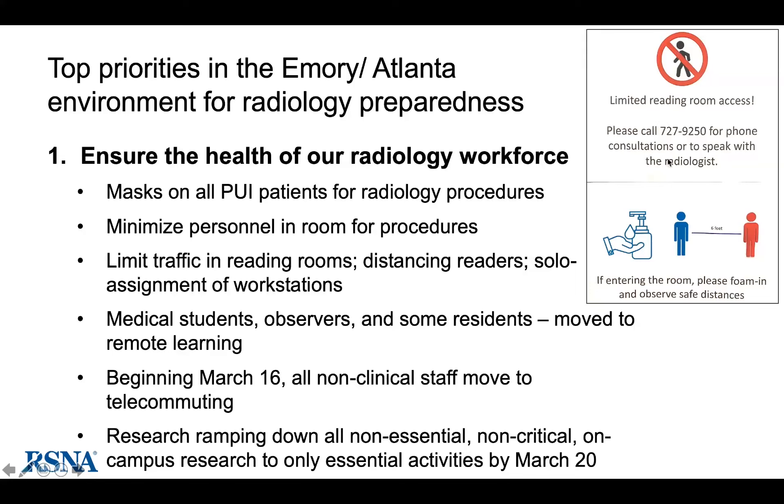They have signs on reading room doors to limit traffic. Beginning Monday, all non-clinical staff moved to telecommuting. The university has moved everything to online learning. Research is ramping down to all non-essential, non-critical on-campus research by the end of the week, leaving in place clinical trials with active patient care components such as cancer trials and critical experiments around vaccine development.